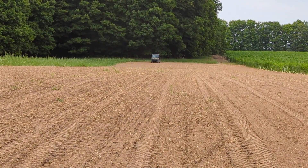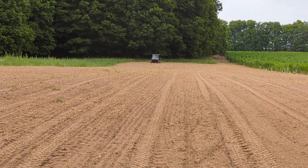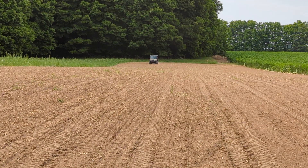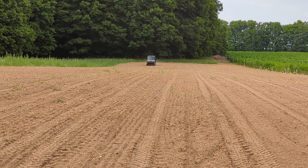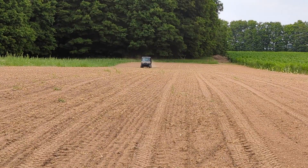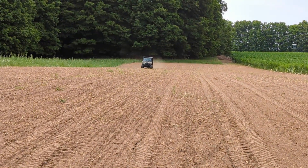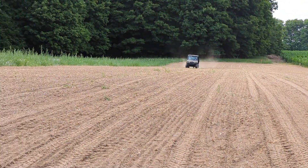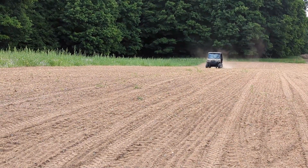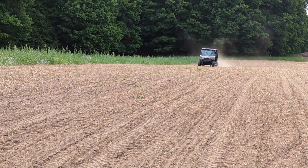They were putting in a small seed blend of crimson clover and three different brassicas. We're putting this in at 14 pounds an acre, and that works out to seven and a half pounds of crimson clover, two and a half of rape, a pound and a quarter of turnips, and three pounds of radish per acre.